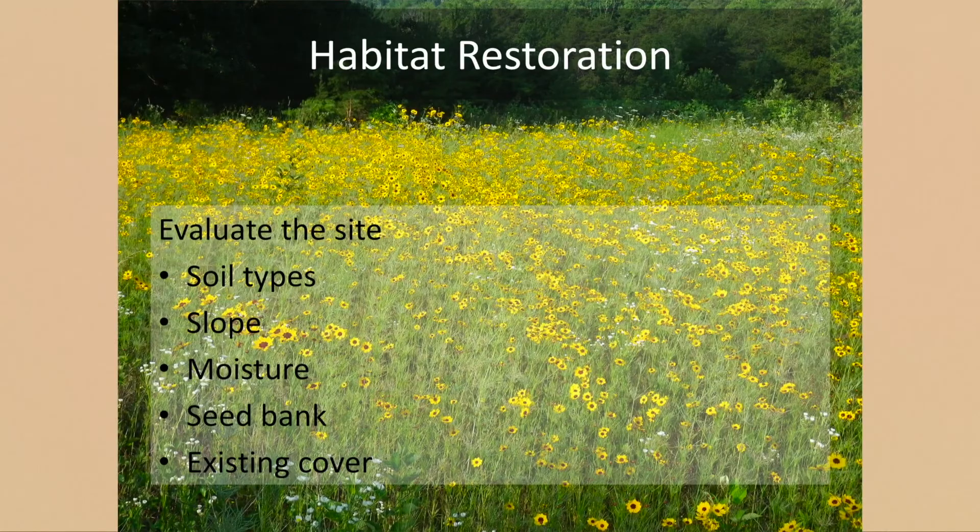Whenever I'm planning a habitat restoration, the first thing I do is evaluate the site — looking at soil types in the field and using USDA's Web Soil Survey website. I want to match the plant to the site as best I can. I also look at slope — on steep sites I may need no-till to conserve soil and minimize erosion, because the worst thing I can do is dump a plume of silt in a creek and harm a different species of wildlife. Moisture regime on the site and matching plants to it is very important.